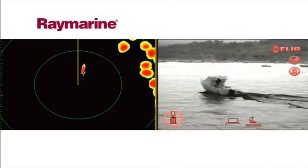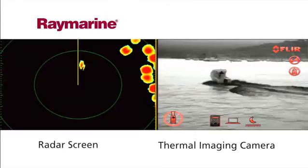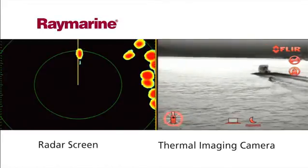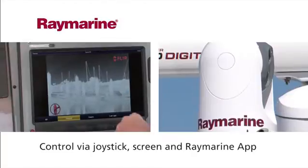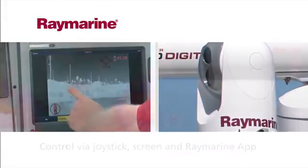Raymarine's thermal night vision cameras are easy to use and require no training. The cameras integrate with other onboard electronics to give you a clear visual of what GPS, chart plotter and radar sets are telling you. The T-Series can be controlled via touch on your display screen, with a joystick, or remotely via a Raymarine app, providing smooth, effortless control even in rough seas.